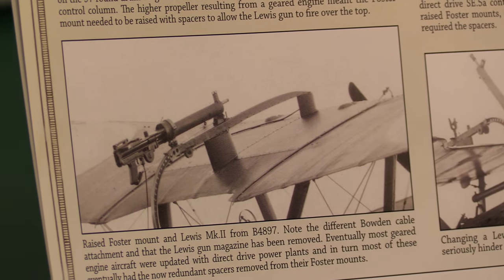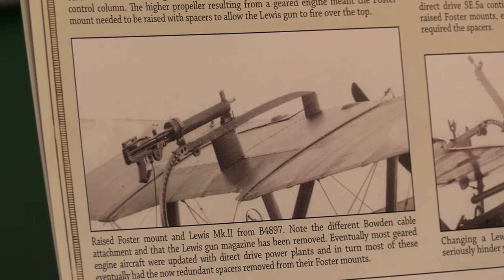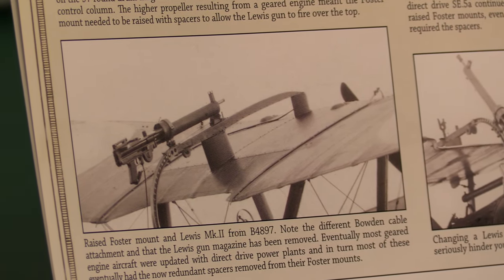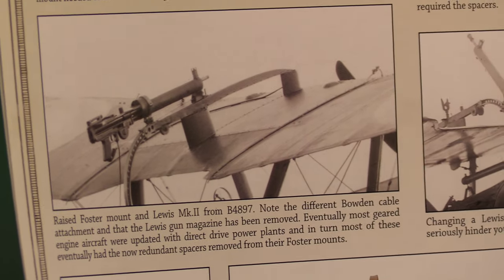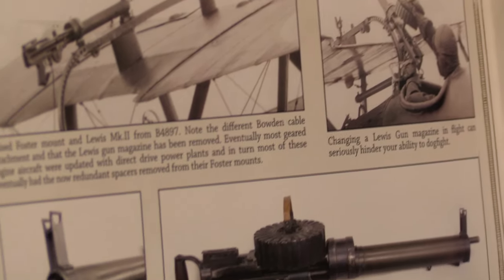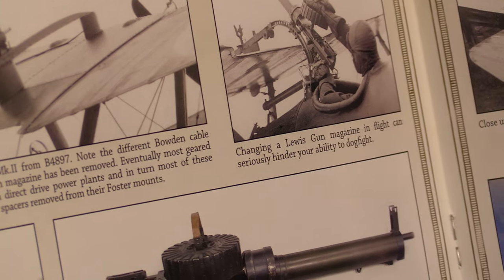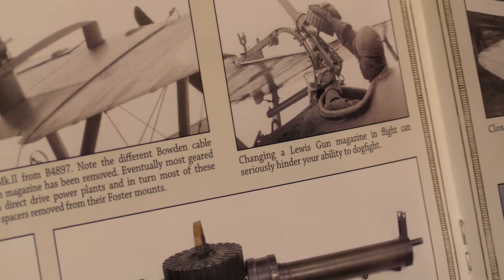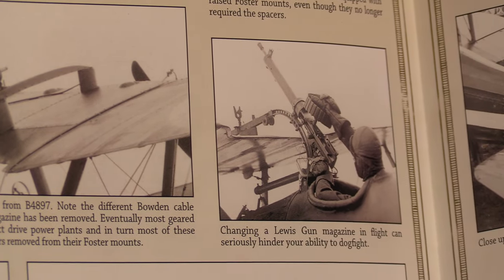Eventually most geared-engine aircraft were updated with direct-drive powerplants, and in turn most of these eventually had the near-redundant spacers removed from their Foster mounts. I suppose it gave a bit more accuracy — not having it so high mounted. Changing a Lewis gun magazine in flight can seriously hinder your ability to dogfight — you don't want to be doing that in the middle of a battle.